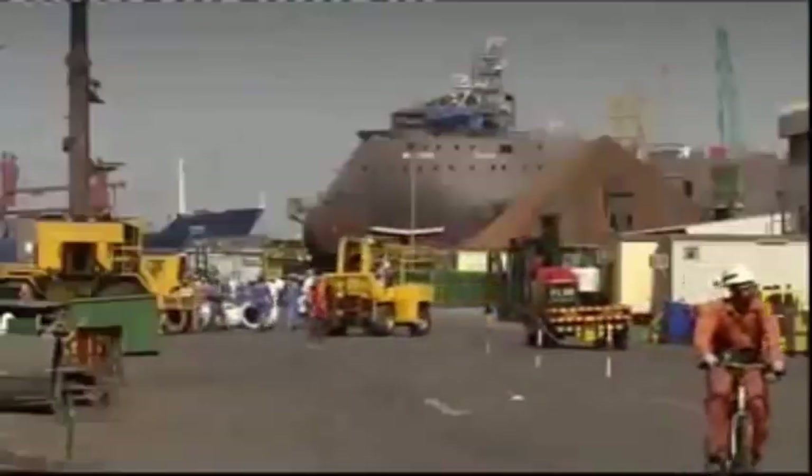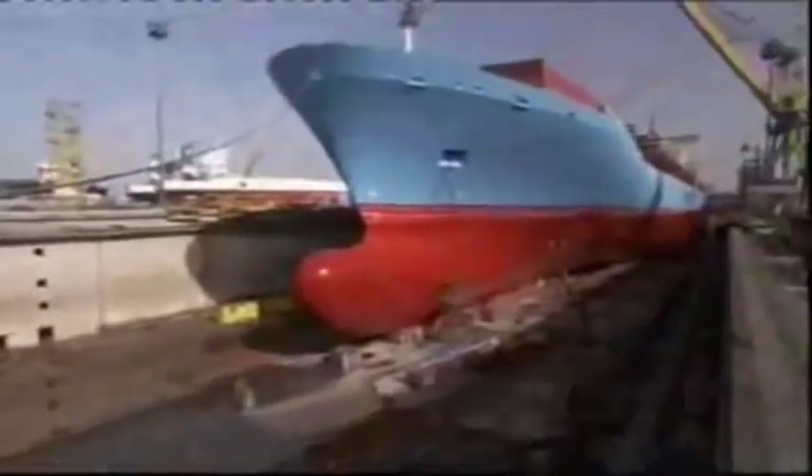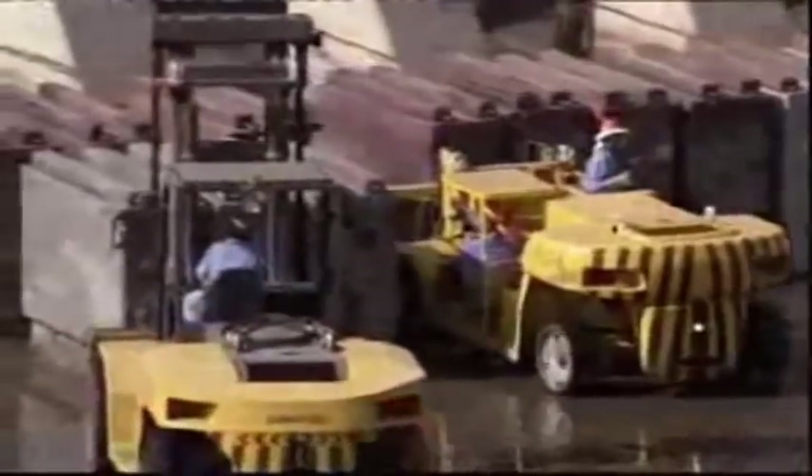At the world's biggest dry docks, time isn't just money — it's lots and lots of money. Every day these massive ships aren't working costs tens of thousands of dollars. So while one crew of workers finishes one ship, another crew is preparing the dock for Antarctica's arrival.